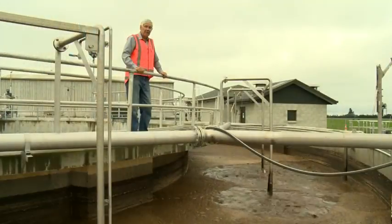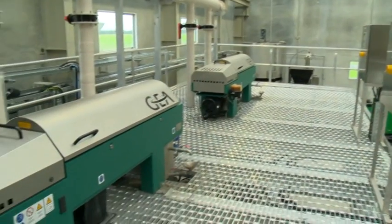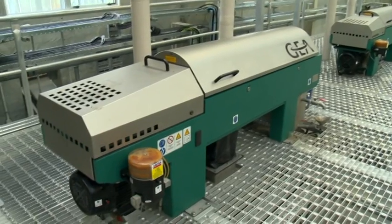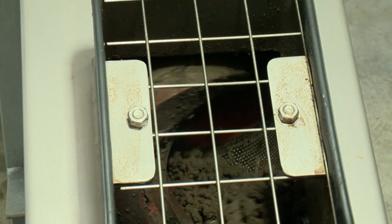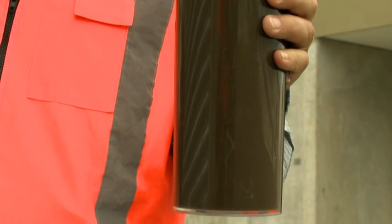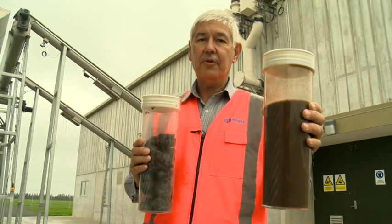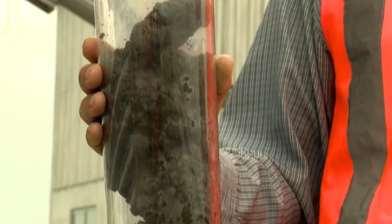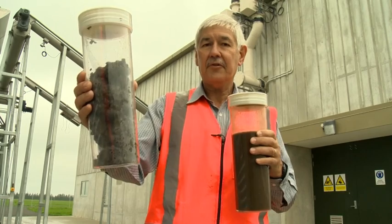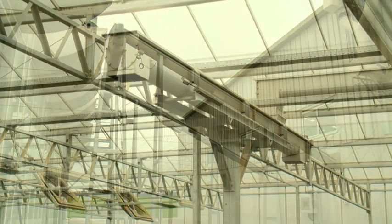From this aerobic digester, the biosolids are pumped to the centrifuges for dewatering. This is a sample of the thickened waste-activated sludge that is pumped to the centrifuge for dewatering. This is the dewatered biosolids with a consistency of 18 to 20 percent dry solids, which is conveyed via those conveyors into the drying hall for further processing.